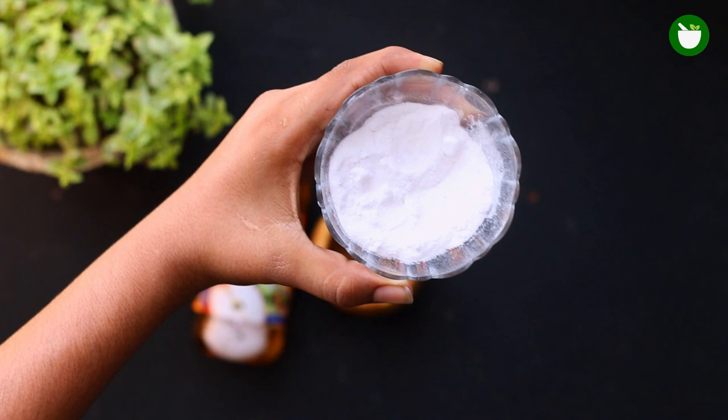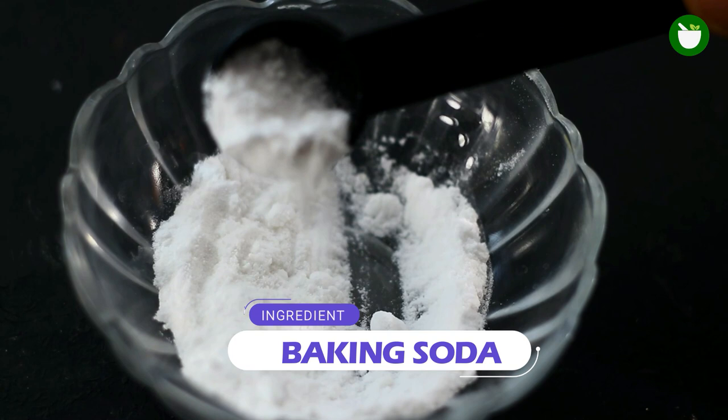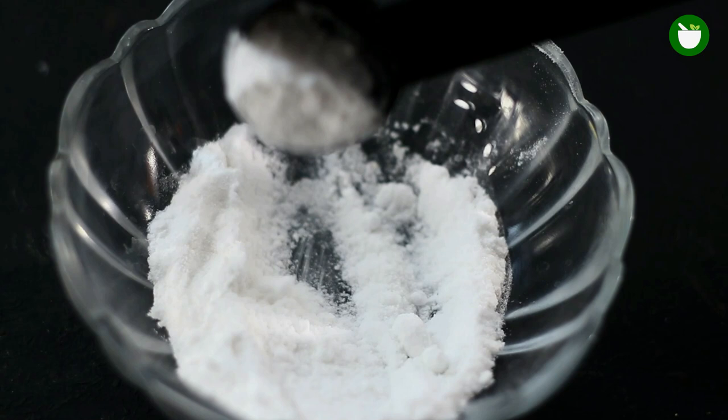The next ingredient you will need is baking soda. Baking soda is alkaline in nature and can be used to neutralize the acidic chemicals contained in insect bites. It is also good for bed bug bites due to its anti-inflammatory properties that help reduce redness and swelling. Add one tablespoon of baking soda to the bowl.